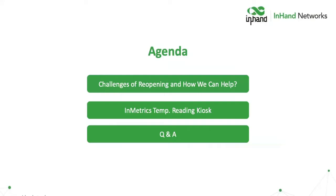This is a little bit of our agenda. First, what are the challenges of reopening and how can we help? The second part is about the Nmetrix temperature reading kiosk, and then we're going to have a brief Q&A at the end.